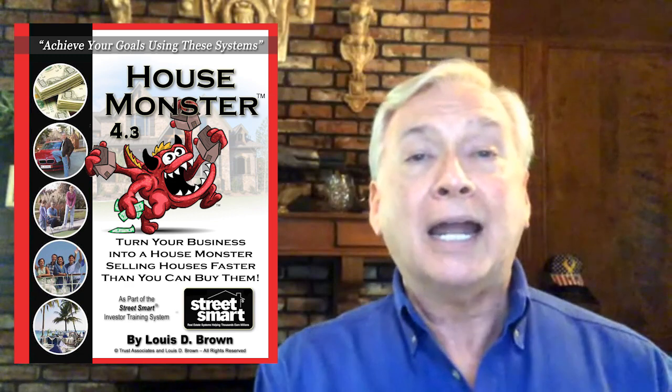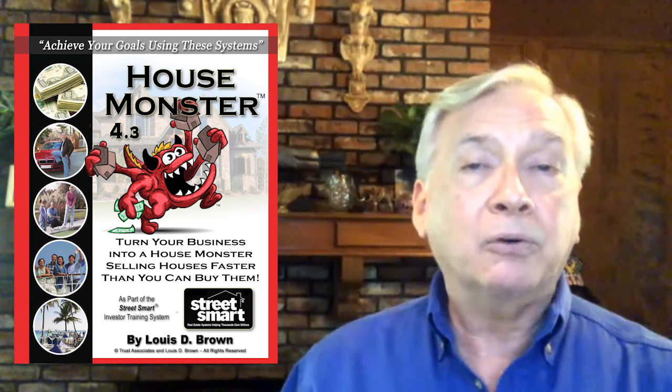My premier product — the one that most RIAs have me speak about — is a very unique product and it's called the House Monster. The House Monster is so unique because it's actually teaching your members how to go find a buyer before they even buy real estate.